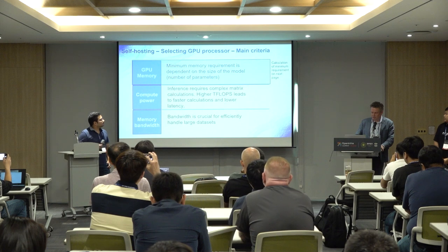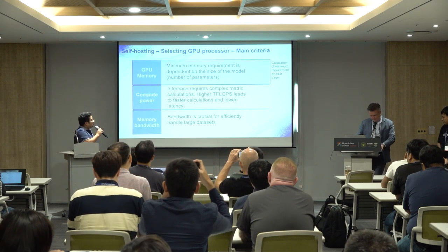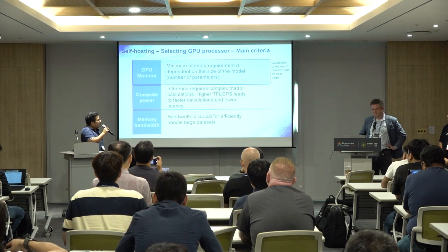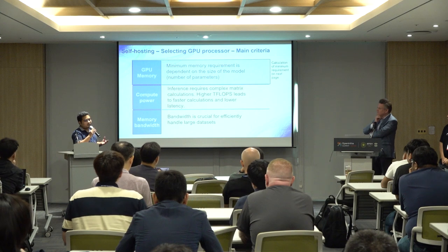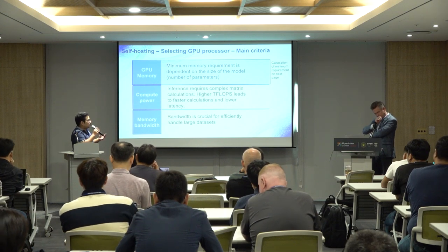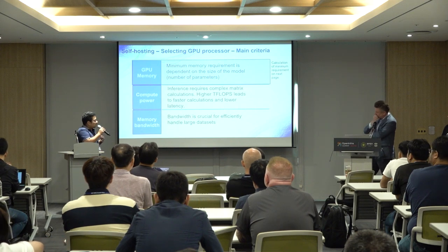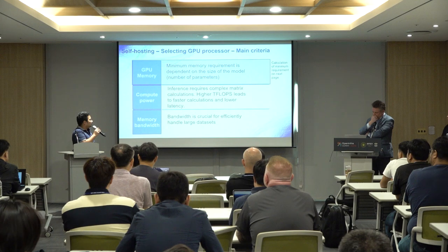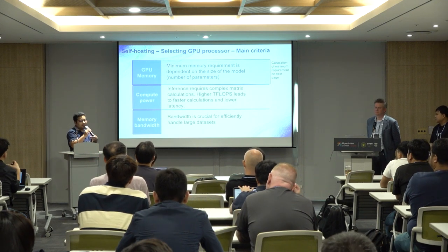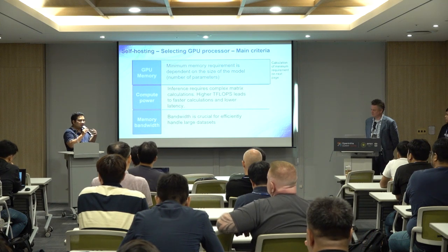For self-hosting there are three main factors to consider. First, GPU memory — which depends on the size of the model parameters. Second, compute power — GPUs have a spec called teraFLOPS (trillion floating point operations per second); the higher the number, the faster the calculation and lower the latency. Third, memory bandwidth — the higher the bandwidth, the faster you can transfer data within the GPU during LLM inference.